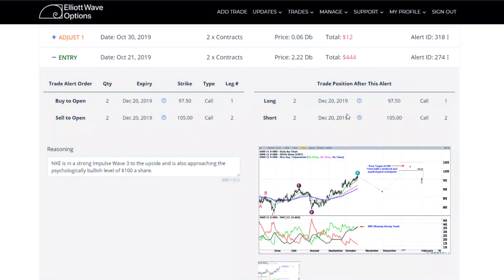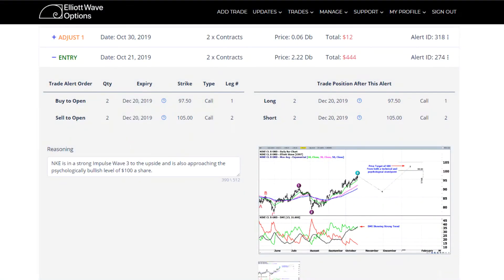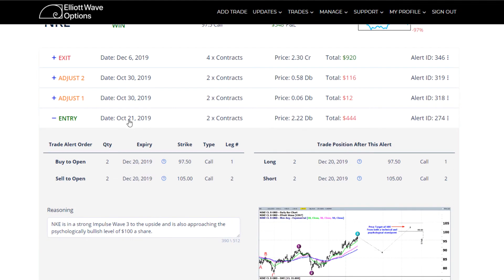Based on the pricing of the options, we were entering on October 21st with a December long call spread — buying the 97.5 call and selling the 105 call in order to bring the total cost down. That brought it down to $2.22 per contract, and we initially sent out two contracts. So everything looked great.